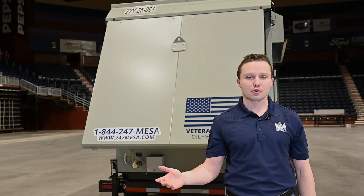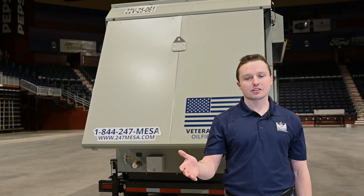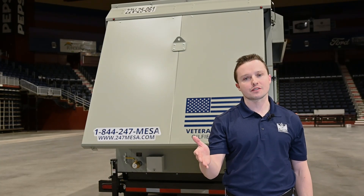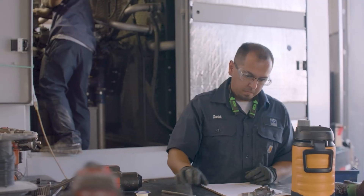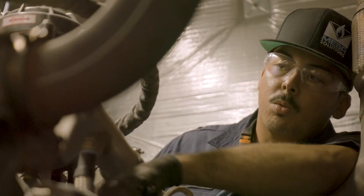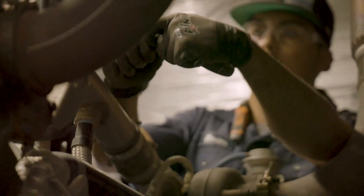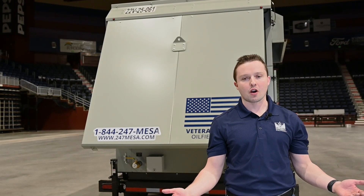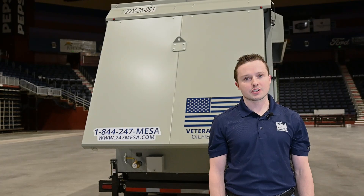Finally, to wrap up this product walkthrough, I want to talk about our dedicated team that is there to fill your customer service needs. They have designed, trained, and know exactly how to work on this piece of equipment to ensure that your jobs go smoothly and that your power remains on demand. Thank you for doing this product walkthrough with me. My name is Trey Jennings.